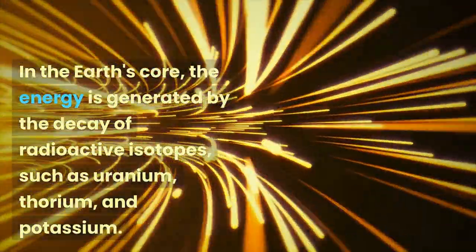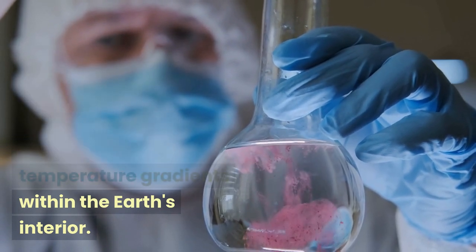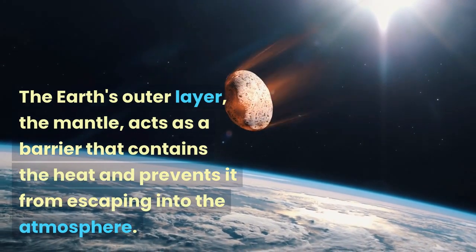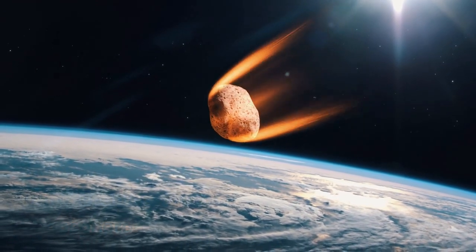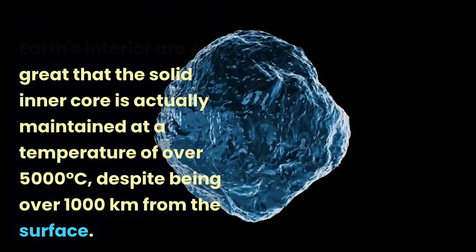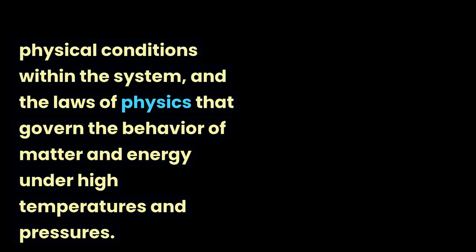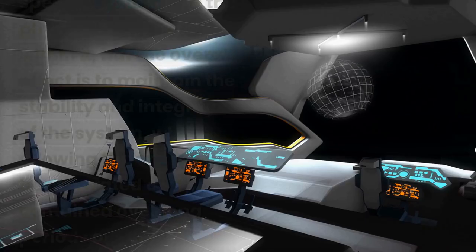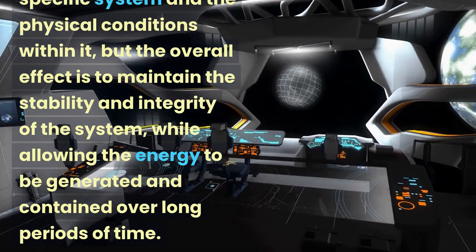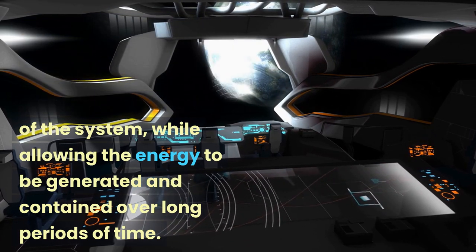In the Earth's core, the energy is generated by the decay of radioactive isotopes, such as uranium, thorium, and potassium. The heat produced by these reactions is contained by the pressure and temperature gradients within the Earth's interior. The Earth's outer layer, the mantle, acts as a barrier that contains the heat and prevents it from escaping into the atmosphere. The pressure and temperature within the Earth's interior are so great that the solid inner core is actually maintained at a temperature of over 5000 degrees Celsius, despite being over 1000 kilometers from the surface. In both cases, the energy generated by these processes is contained by the physical conditions within the system and the laws of physics that govern the behavior of matter and energy under high temperatures and pressures. The overall effect is to maintain the stability and integrity of the system, while allowing the energy to be generated and contained over long periods of time.